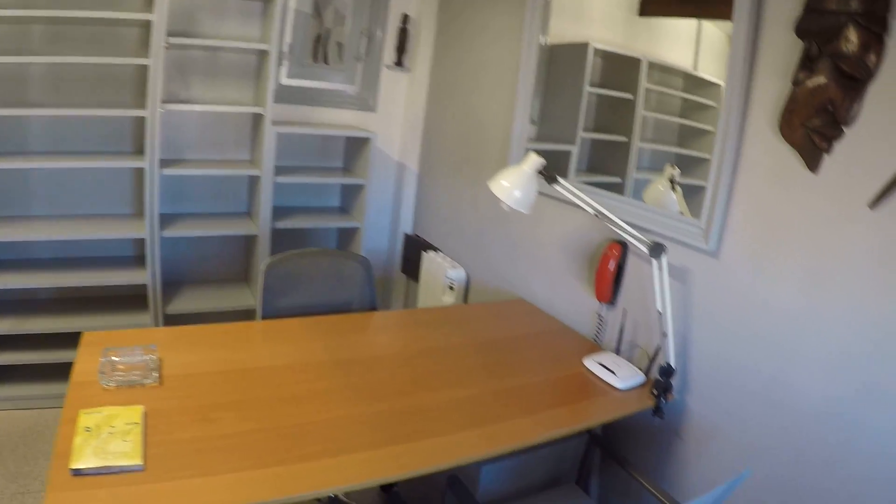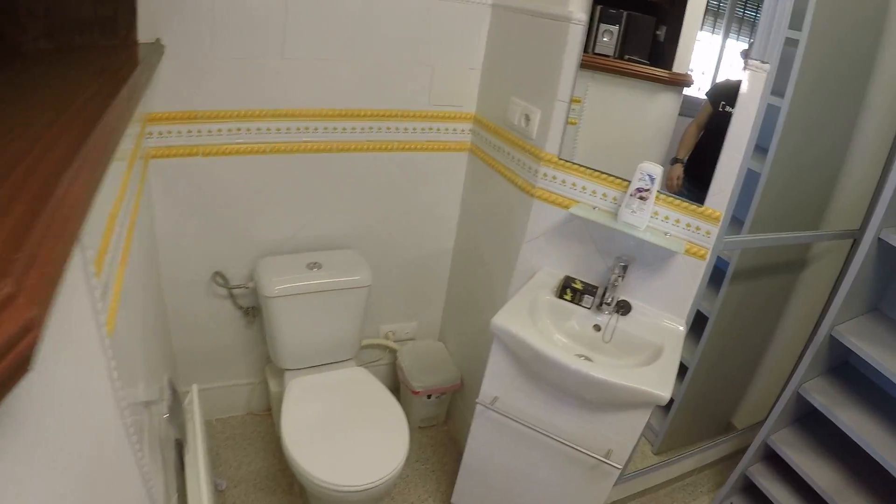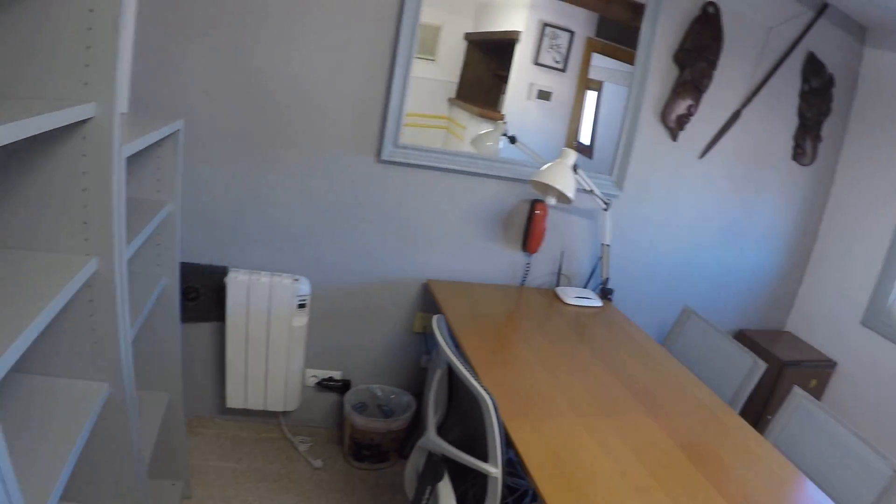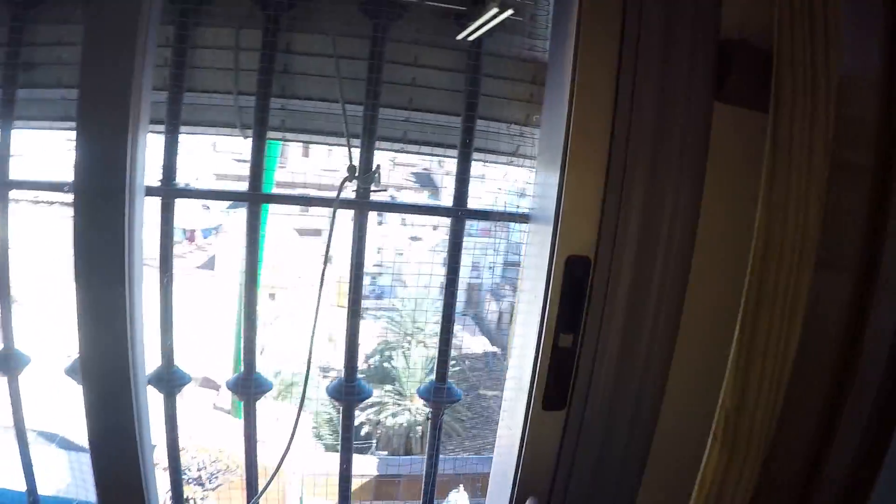If we go by the stairs to the upper floor, here you have an office with a table, some chairs, a lot of shelving, and another toilet with a sink. This office has a window to the street.